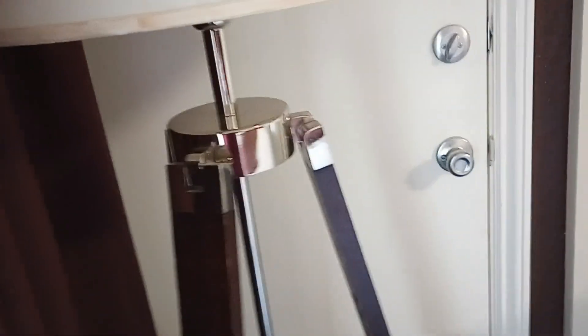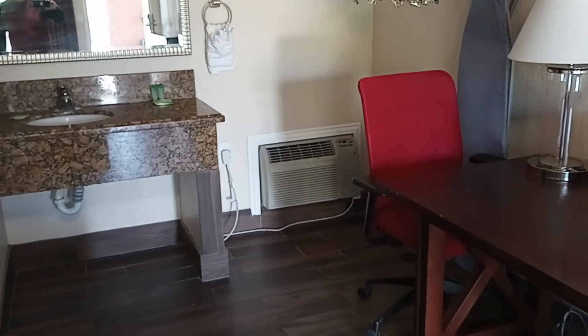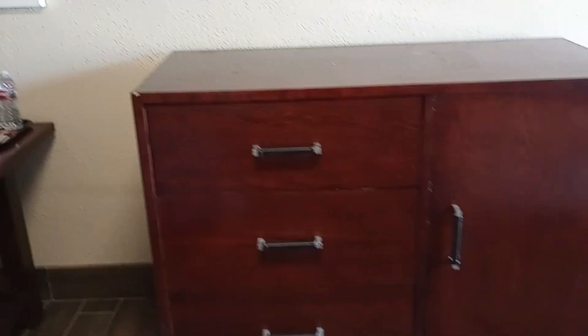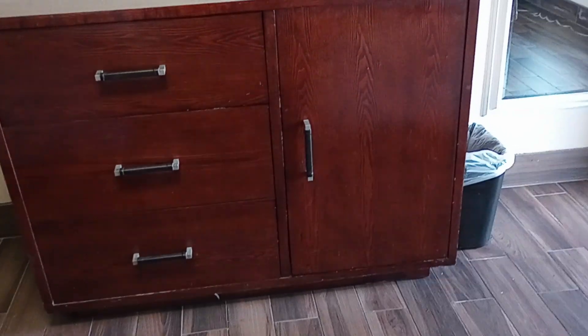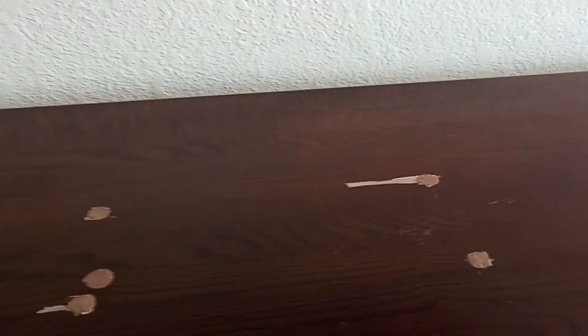I'll open the drapes to get some light in here so I can show everybody what we're looking at. Let me show you the size of the TV in the room.